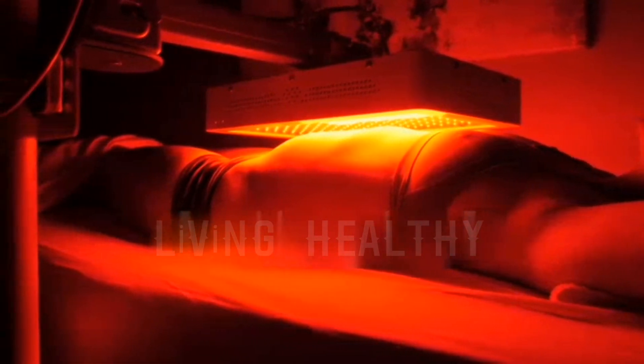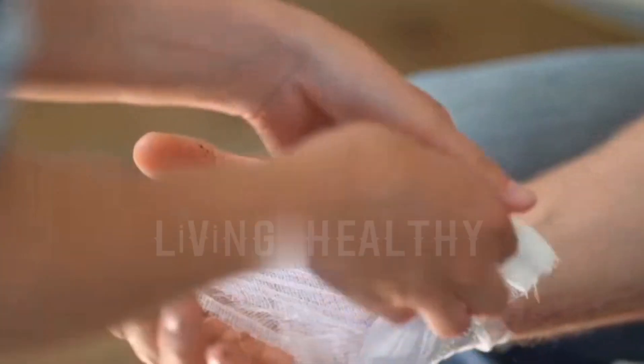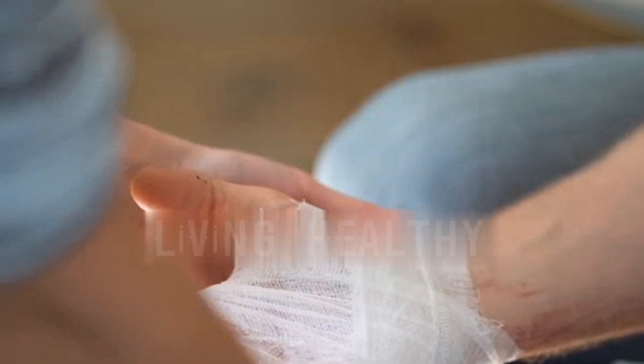Heat lamps transmit invisible infrared light waves deep into your body — to your muscles, nerves, and bones. This enhanced blood flow provides pain-relieving and healing ingredients and accelerates the healing of any wounds in your tissues or skin.